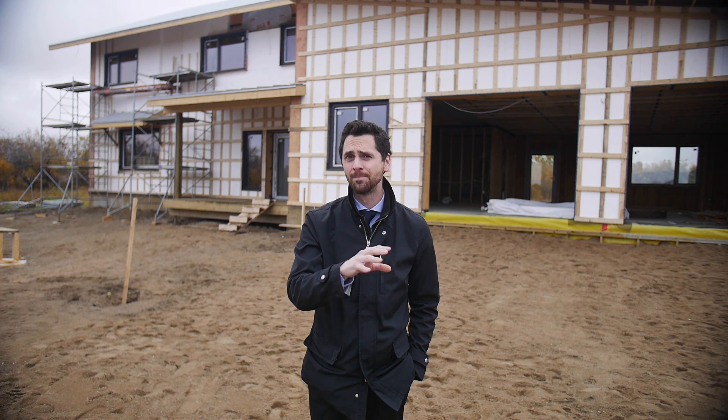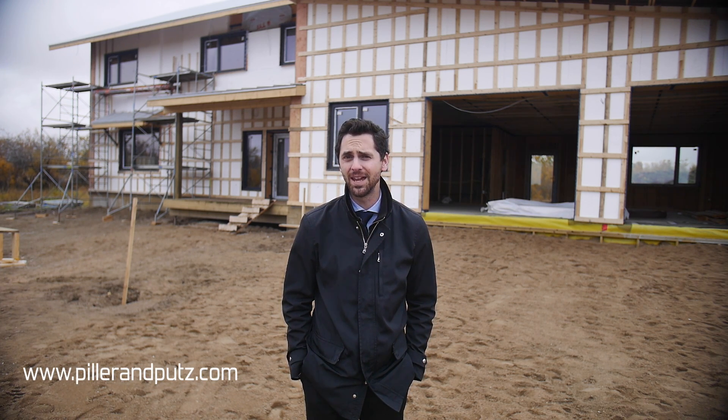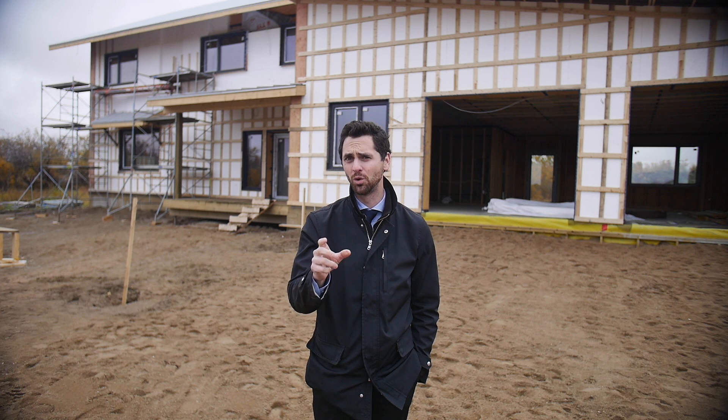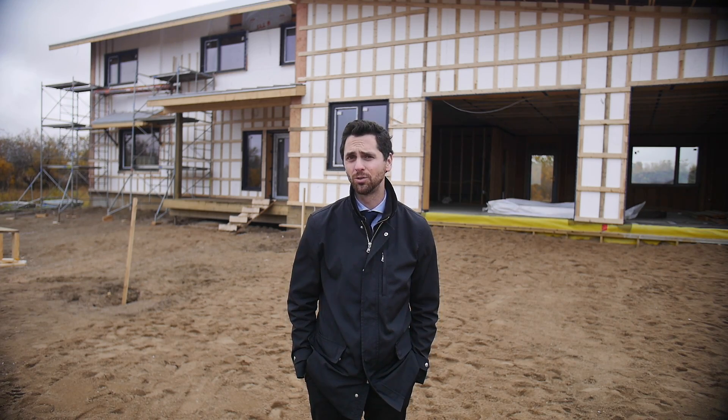That was a lot of information, but if you want more about net zero homes you can contact me through my website at andrewrink.com, or if you want to talk to Adam directly you can reach them at pillerandputz.com — that's p-i-l-l-e-r-a-n-d-p-u-t-z dot com. The important thing to note is that when building a net zero home, you want to incorporate the builder, the designer, and everything to do with energy efficiency right from the start, so you don't have to modify things later — which would make it almost impossible to achieve a net zero rating. So contact myself or Adam about anything regarding net zero. Thanks, take care.